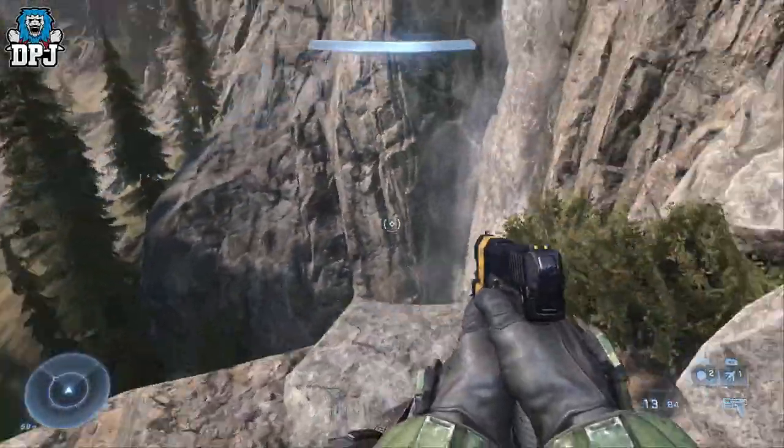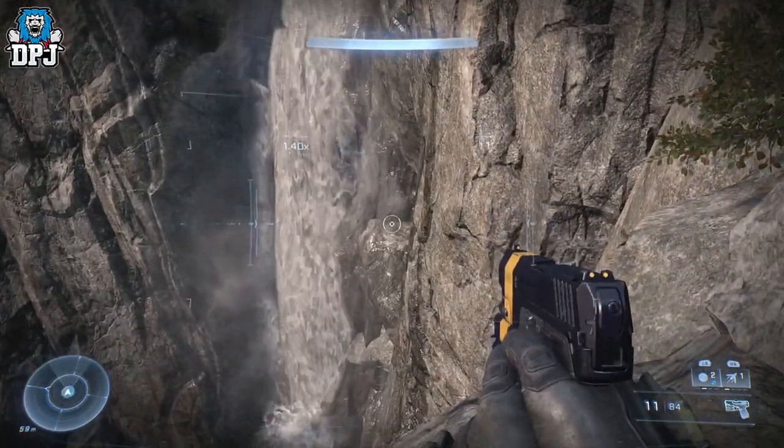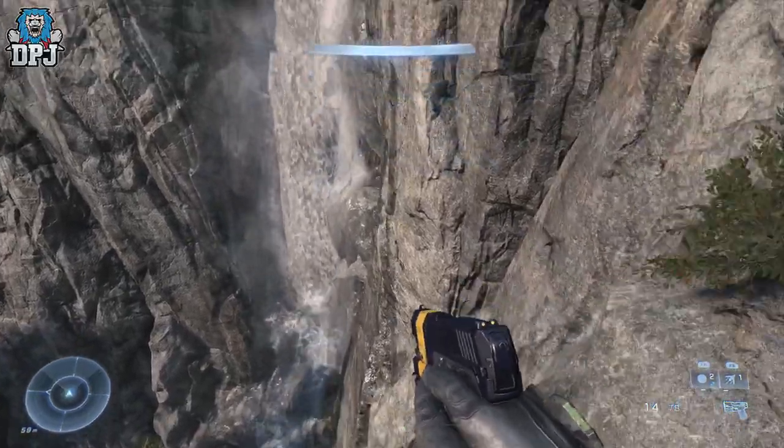I'm back with another Halo video, and today I bring you the location of the black eye skull as well as an audio log lying nearby.